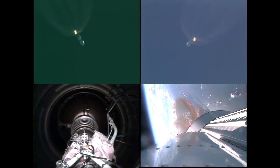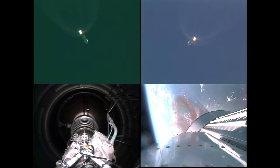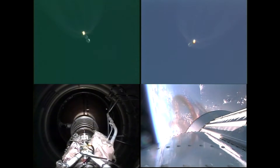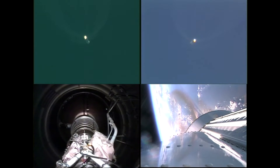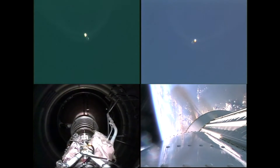And vehicle systems continue to look good. We did have steering enabled a few seconds ago, right on time. Two minutes, 52 seconds into the flight, everything looks good. We have fired the pyrovalve, pressurizing the reaction control system. Timing on that was normal.